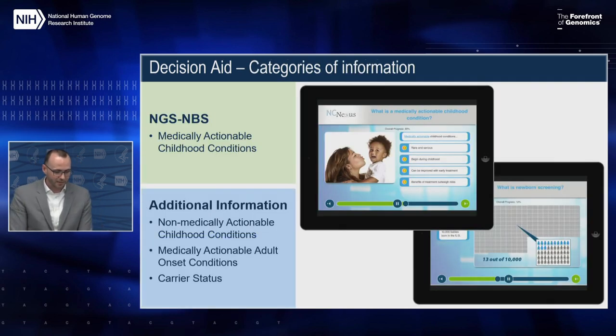Due to the design of the NC Nexus randomized trial, there were effectively two decision aids organized around different sequencing results categories. In the first, all parents decided whether or not to have their child sequenced and to learn results from medically actionable childhood onset conditions — the NGS-NBS conditions. A randomly selected two-thirds were given the option to receive additional sequencing results related to non-medically actionable childhood conditions, medically actionable adult conditions, and carrier status. The second decision aid had distinct education, deliberation, and choice sections for each of those additional categories, and parents were allowed to choose all, some, or none of them.